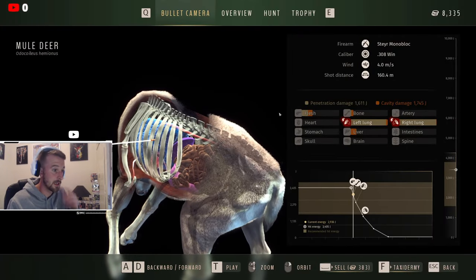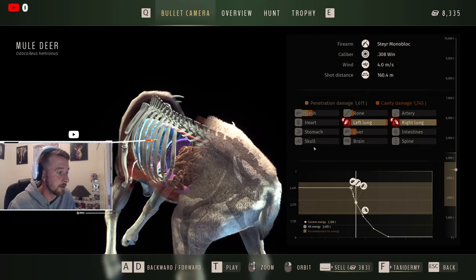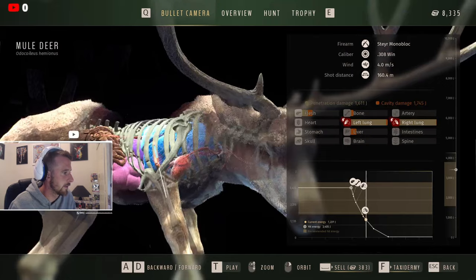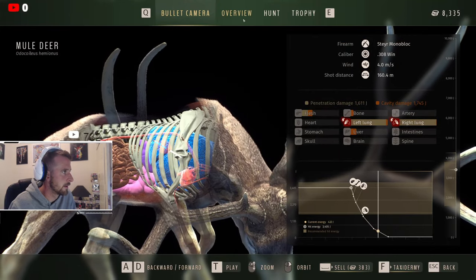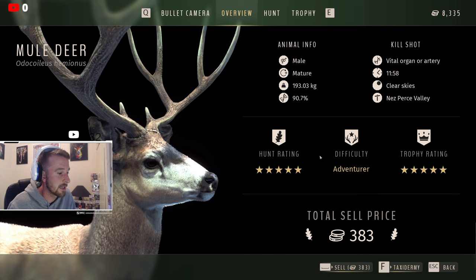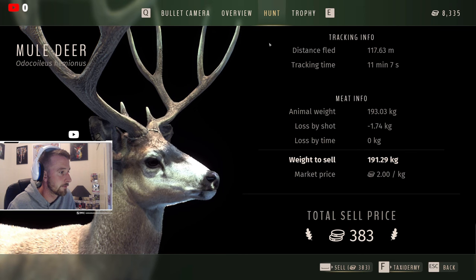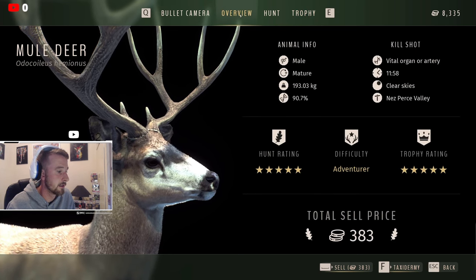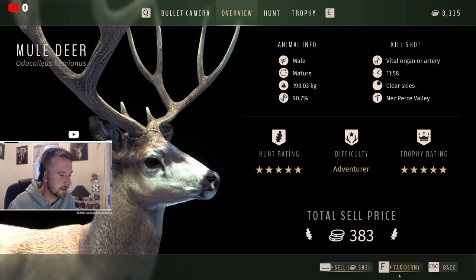On the claim screen: left lung, right lung — perfect shot placement and perfect amount of energy. Five stars, 193 kilos, 90 genetics — really really nice. He's probably not going to be a high-scoring one but he's still a five-star, which is a lovely hunt. Trophy score: 466, bang on the dot. Lovely picture — absolutely amazing, that's definitely getting taxidermied.